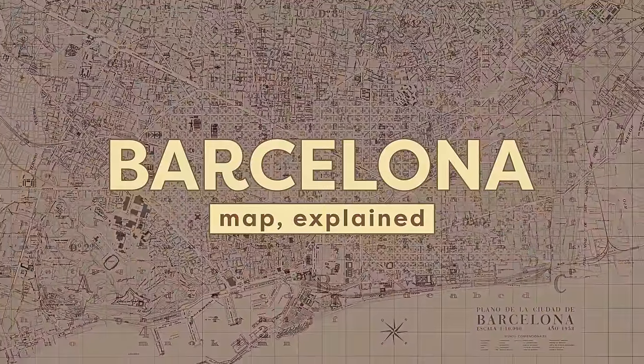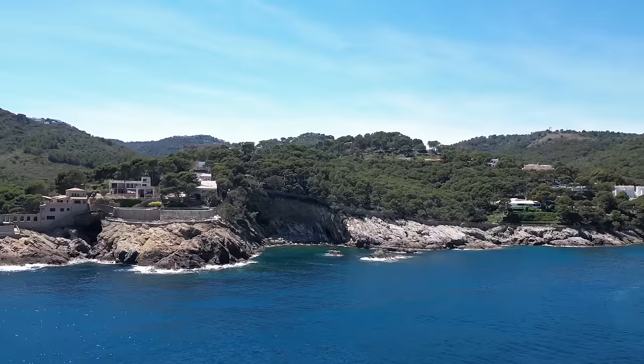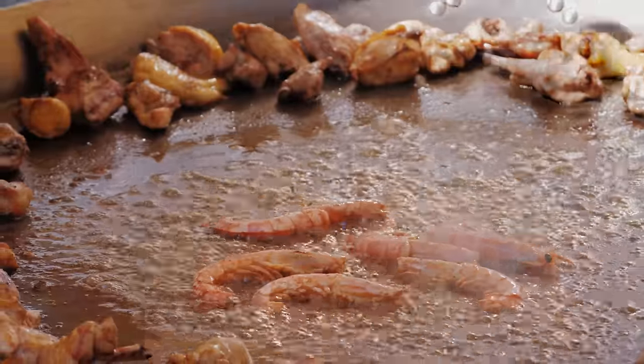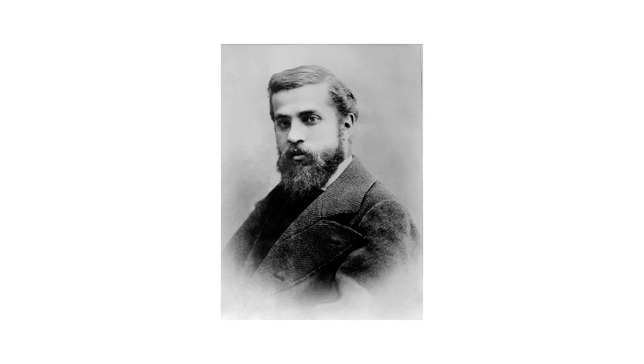Barcelona is the capital of Catalonia, which is a stretch of sunny coastline and epic mountain ranges. Catalonia is well known for its Mediterranean lifestyle, its amazing food, and its massive contributions to arts and culture. It's home to legends like Messi, Dalí, Gaudí,